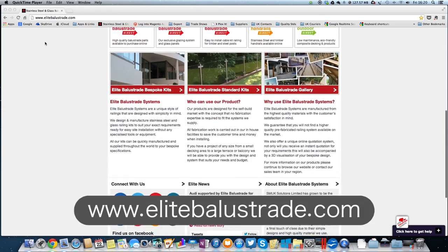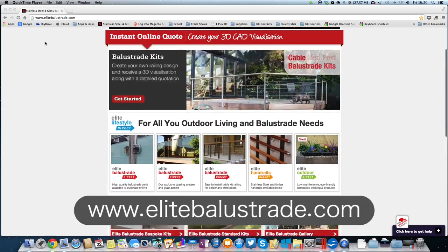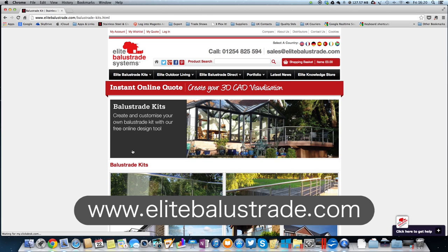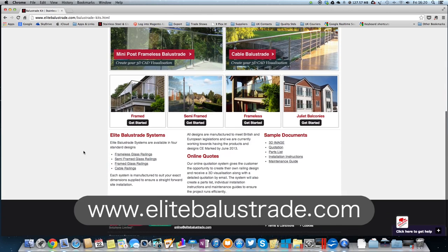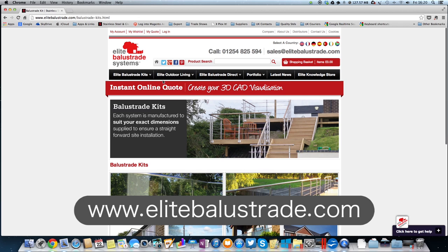By visiting our online showroom you will see various designs of unique railing systems. These are all built to last, offering fully tested, quality accredited, contemporary designs and systems.